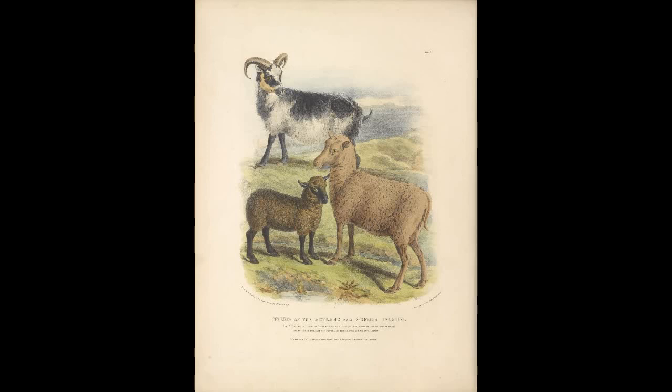Moving on to the meat breeds of sheep, the first we'll talk about is called the Dorset. Although the information on the origin of the Dorset is somewhat limited, the evidence we do have suggests that during the war between Spain and England, crossbreeds between the horned sheep of Wales and Merino sheep were made, and it is likely that the Dorset was made through this crossbreeding process.